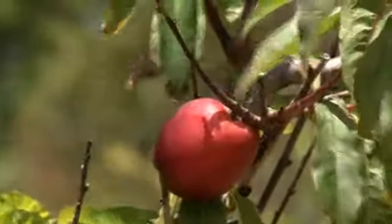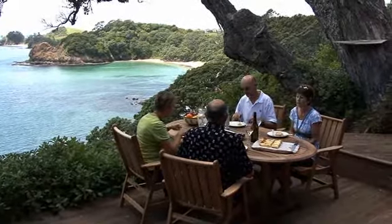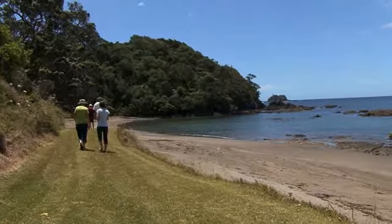Fresh fruit and vegetables are grown on site, and delicious home-cooked meals can be enjoyed outside on the expansive decks or inside the dining room. Or if you prefer, why not have a picnic by the beach?